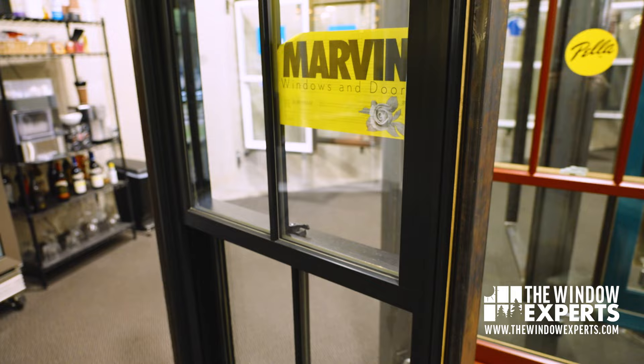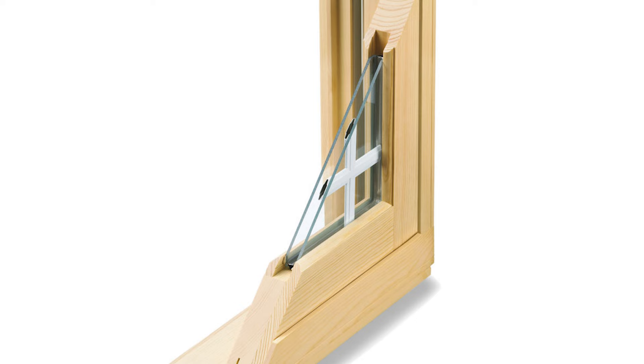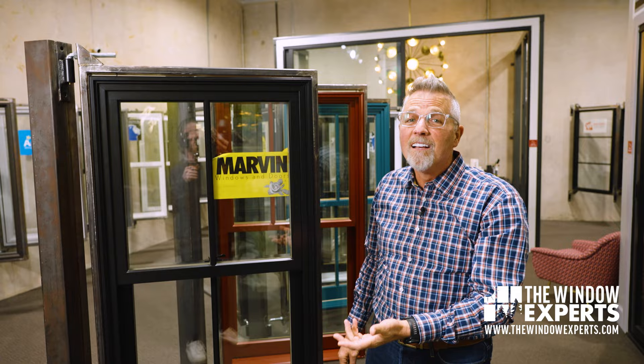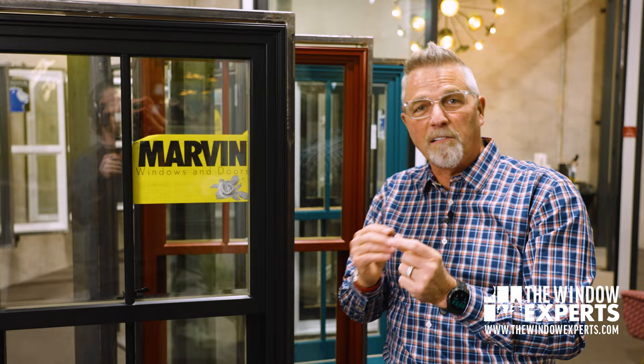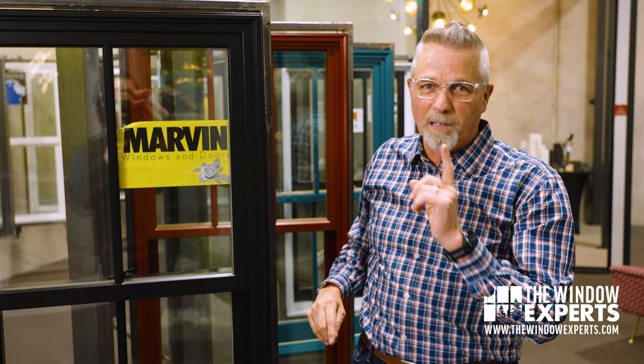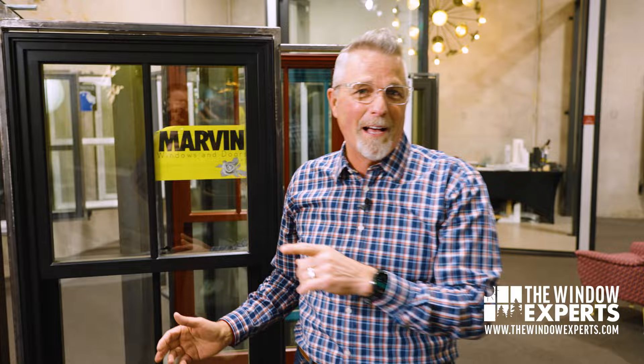One of the trends we also see is the grid on the surface. This grid actually sits on the surface compared to a window that has the grids between the glass. There are some benefits to grids between the glass because it's easier to clean, but it doesn't look as realistic. You see how beautiful and realistic this grid looks? It also stands off the glass — it's actually dimensional. This particular one is what we call a putty grid. Check out putty grids, they're really popular. I've got a link in the description about everything you'd want to know about window grids.